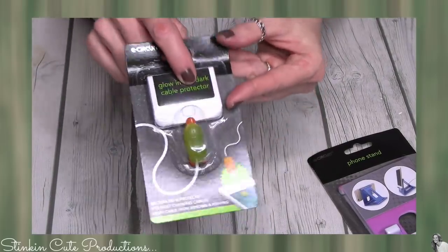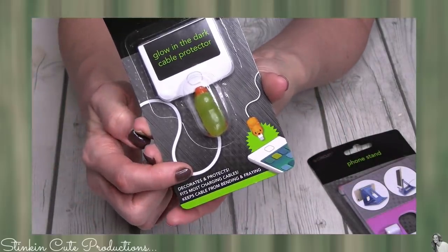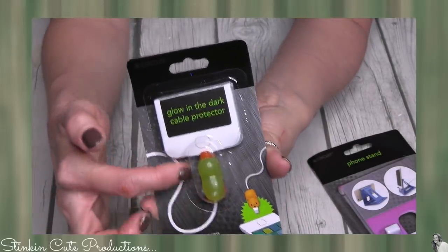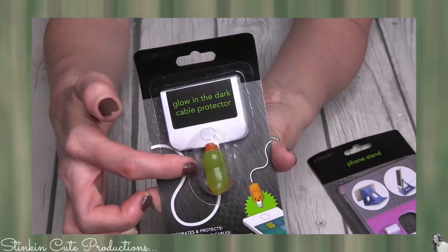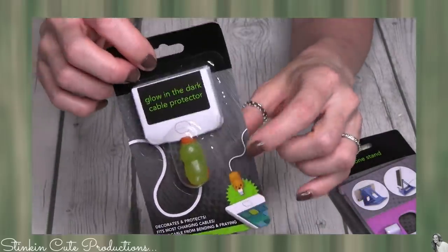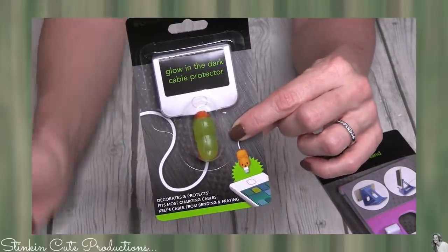Another great item is this glow-in-the-dark cable protector. Walmart used to carry these for about $2.88 each. They've got fun little animals that attach to your cord — when you push it up into the part that plugs into your phone it actually protects the cord from bending and breaking. Dollar Tree had a few different cute little animals. It's definitely worth the dollar — this is Kelly Barlow approved.